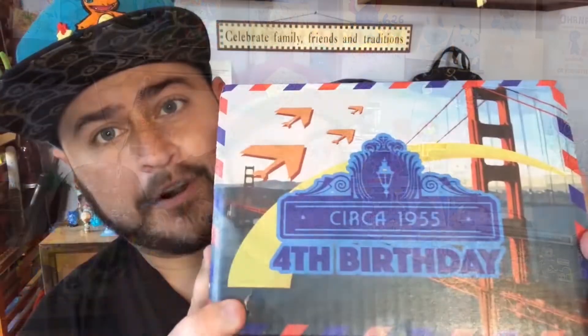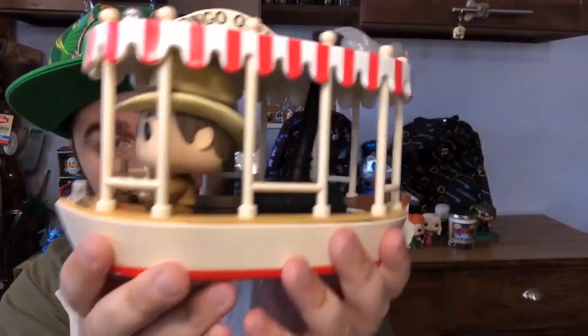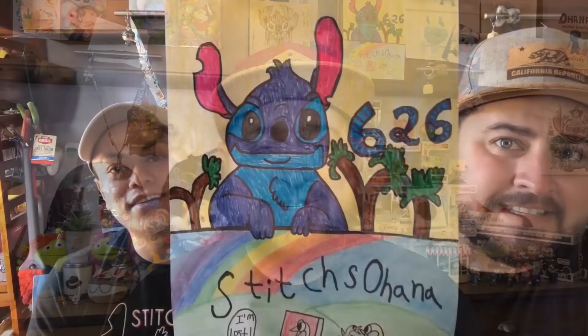Welcome back Ohana, or if you're new to my channel, welcome! My name is Thomas and this is Stitches Ohana.